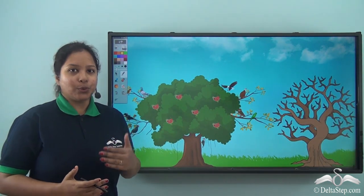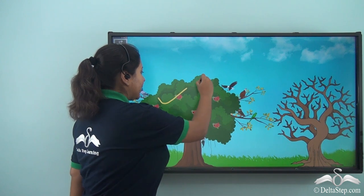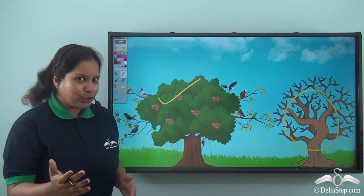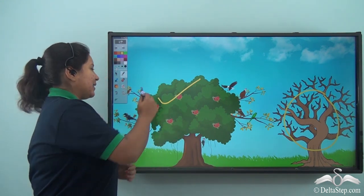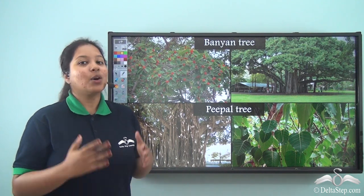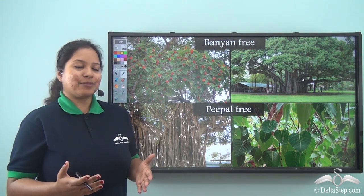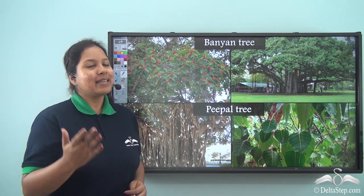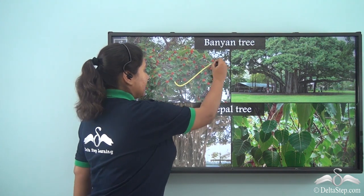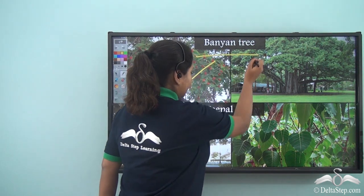When you roam around in the park, have you seen that on some trees there are so many birds sitting, whereas on some trees there are no birds? Do you know why? It is because even as human beings we like to live in a place which gives us shade, makes us comfortable and has good food. Similarly, birds like to live in a shelter that is shady, comfortable and has lots of food, just like the banyan tree and the peepal tree.